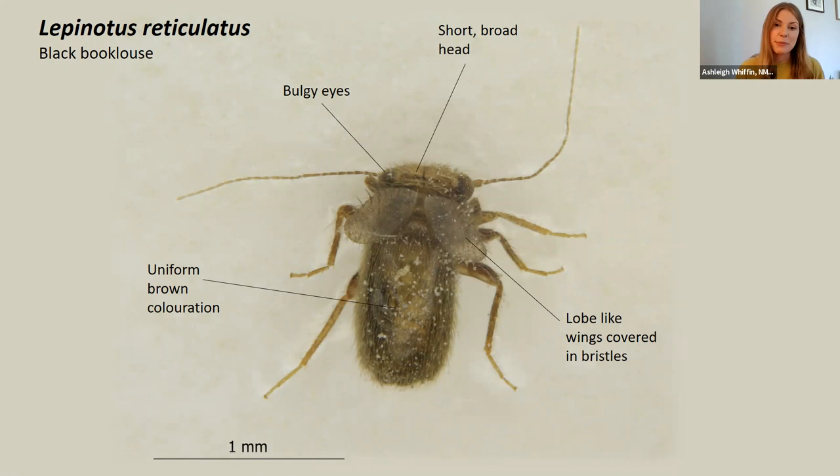This is a key feature for this one, paired with the fact that it has wings, which Lipocelis doesn't, and they're lobe-like and also covered in bristles. So, hopefully that will help you separate the two. It's also worth noting that Lipocelis has really tiny, small eyes, whereas Lepinotus has these big, bulging eyes.